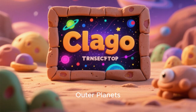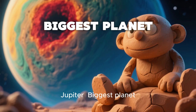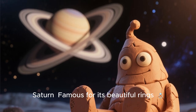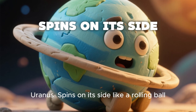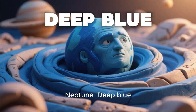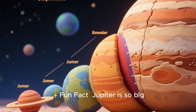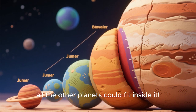Next stop — the gas giants and ice giants. Jupiter: biggest planet, has a giant red storm. Saturn: famous for its beautiful rings. Uranus: spins on its side like a rolling ball. Neptune: deep blue, has the fastest winds in the solar system. Fun fact: Jupiter is so big, all the other planets could fit inside it.